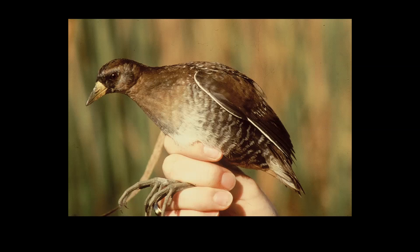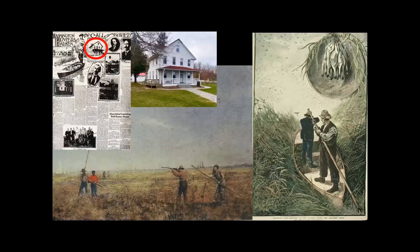They're excellent divers, swim really well, and are totally adapted to an aquatic environment. In the upper corner here is a newspaper from the Library of Congress — a friend who worked there found it for me. It reads 'Washington Hunters Hearken to the Call of the Wild,' dated September 1908, with a picture of the very building I'm sitting in right now.